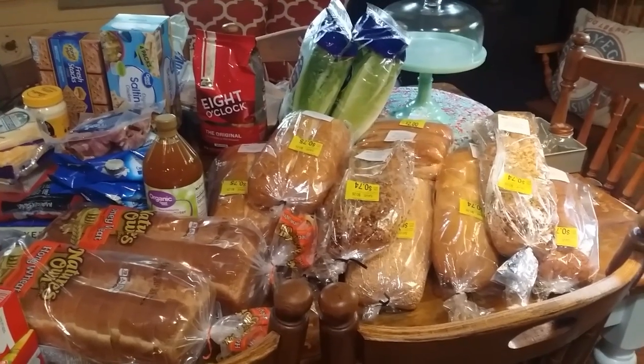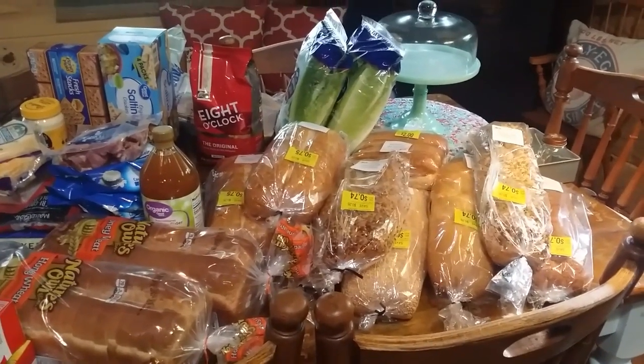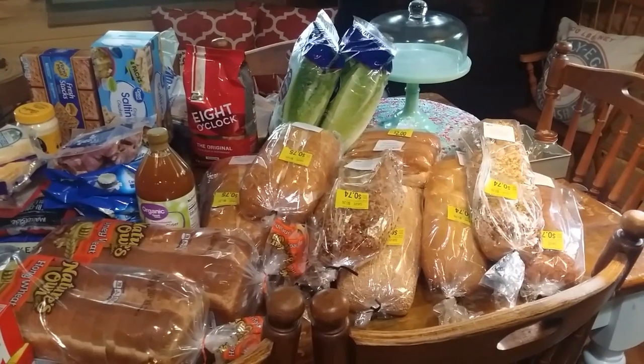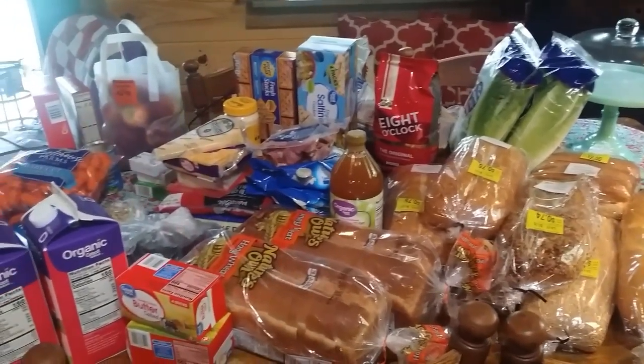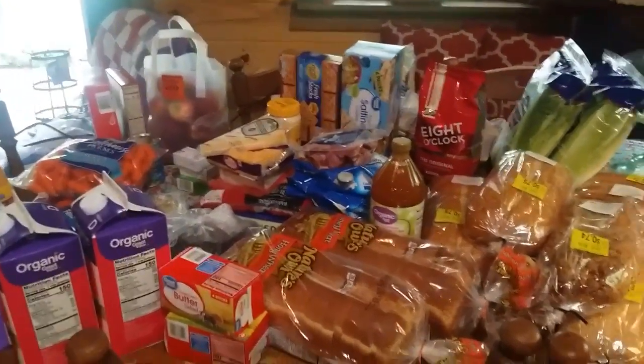Hi guys. I have been asked several times about doing a grocery haul, and it's really hard for me to do a grocery haul because I really don't do grocery hauls. And when I say that, this is what I mean.